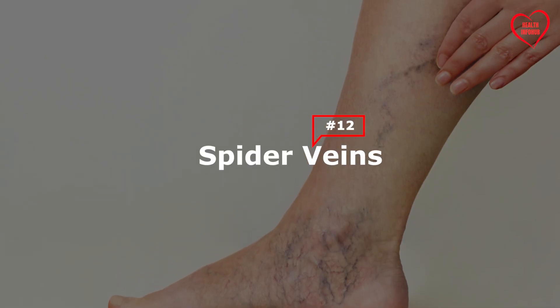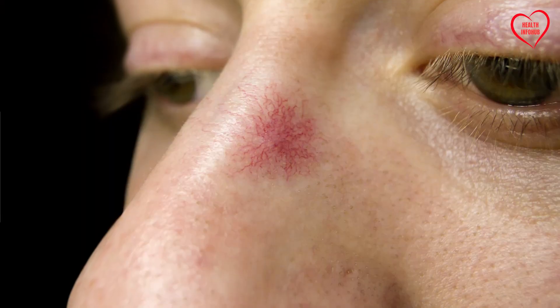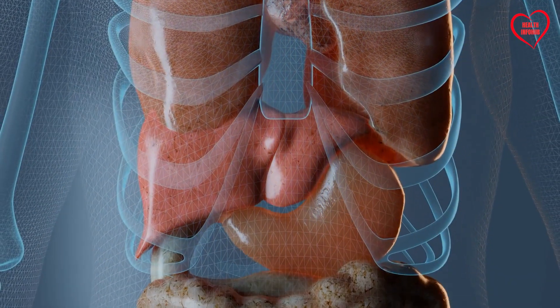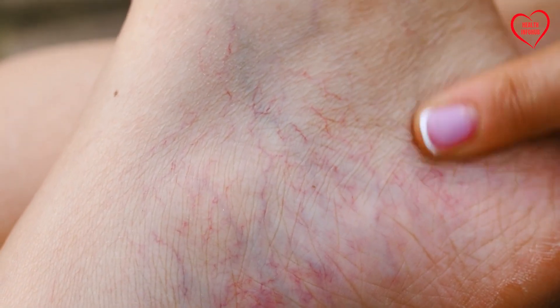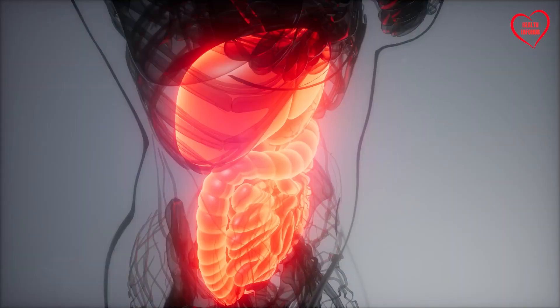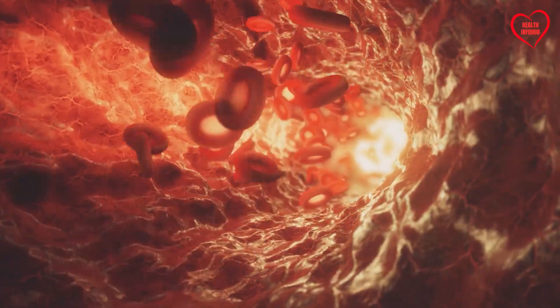12. Spider Veins. Spider angiomas, or spider nevi, are cutaneous vascular lesions characterized by a central arteriole surrounded by smaller capillary branches resembling a spider's web. These benign lesions typically occur on the face, neck, upper trunk, and arms, and are more prevalent in individuals with liver disease. The pathogenesis of spider angiomas is thought to involve the dysregulation of estrogen metabolism and hepatic clearance. Elevated estrogen levels, secondary to impaired liver function, can dilate cutaneous blood vessels and predispose to the development of spider angiomas.